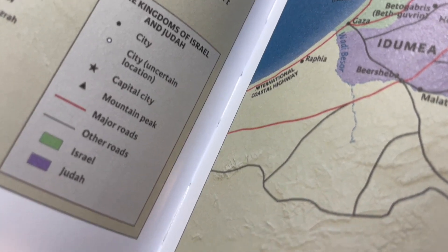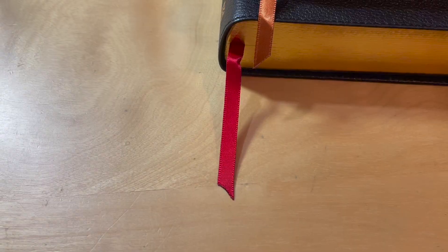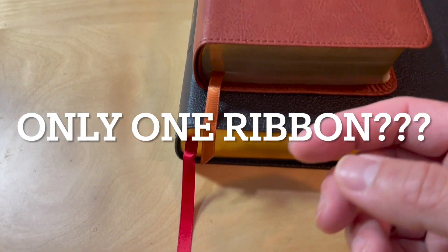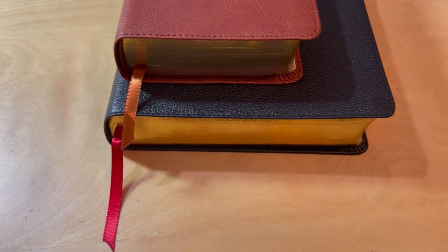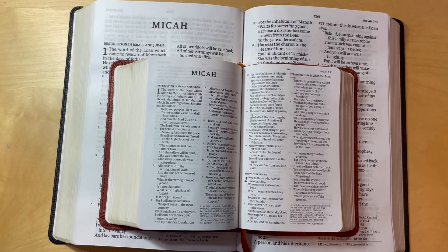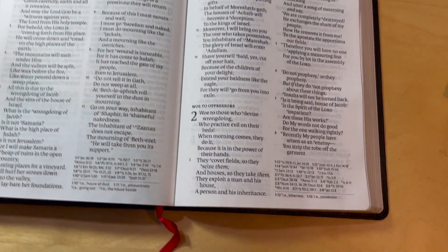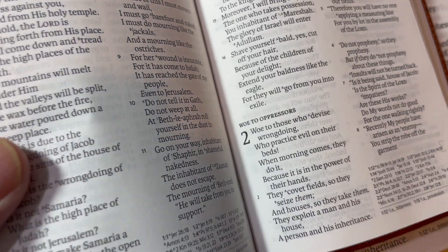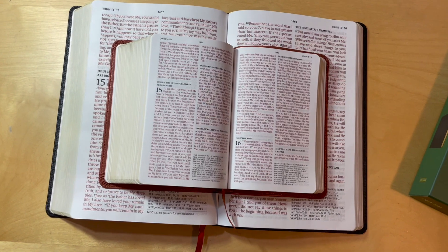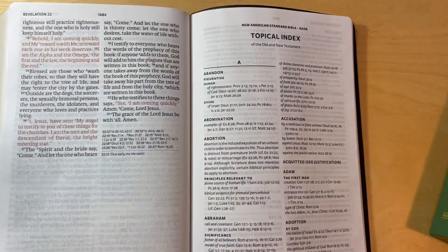Both of these Bibles have a durable, smyth-sewn, lay-flat binding. They both have gilded page edges. One major con is the ribbon markers — they only have one in each Bible. When we open the Bible, you can see they're both not edge-lined; they are both paste-down liners. Both Bibles are double-column format. Both have cross-references, but not down the center — they're over to the side of the page. Both have topical subheadings, words of Christ in red, and at the back, a topical index and full-color maps.